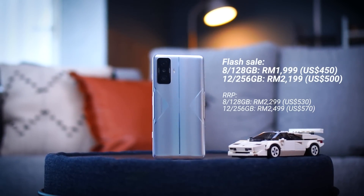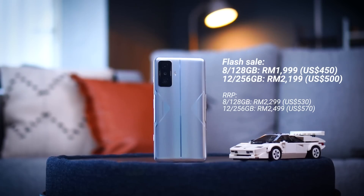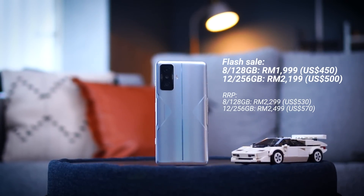Let's talk about the most important thing — the price. Pricing has always been one of POCO's strongest factors and this time again POCO has done it with a new price point. For the POCO F4 GT there are two configurations: an 8/128GB and a higher-spec 12/256GB. The flash sale price for the 8/128 is RM1,999 and the 12/256 is RM2,199. This is exceptionally low for a Snapdragon 8 Gen 1 powered device — it's hands down the most affordable Snapdragon 8 Gen 1 device you can purchase today, by a far margin.